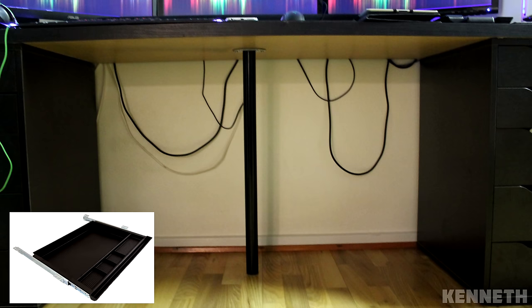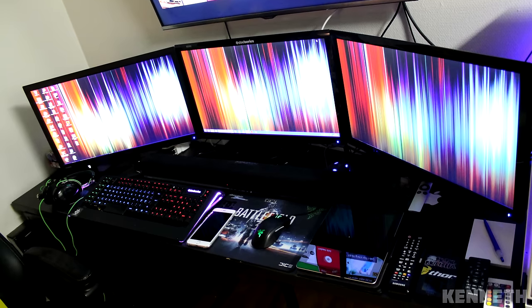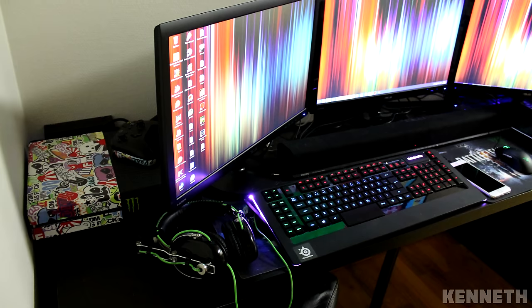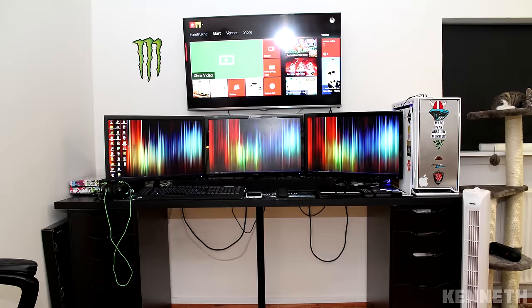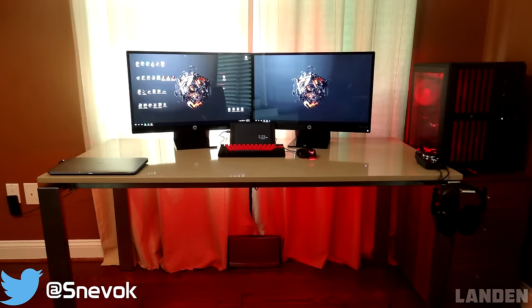Cable management can definitely be improved with some velcro straps or wraps, and you can free up desk space by picking up a drawer to install under your desk — great for storing remotes and even an Apple TV. A headphone hanger wouldn't hurt either, and if this were my setup I'd mount that soundbar under the TV on the wall instead of having it sit in the middle of the desk. This setup has great potential once you fix a few things. Thank you, Kenneth, for entering.